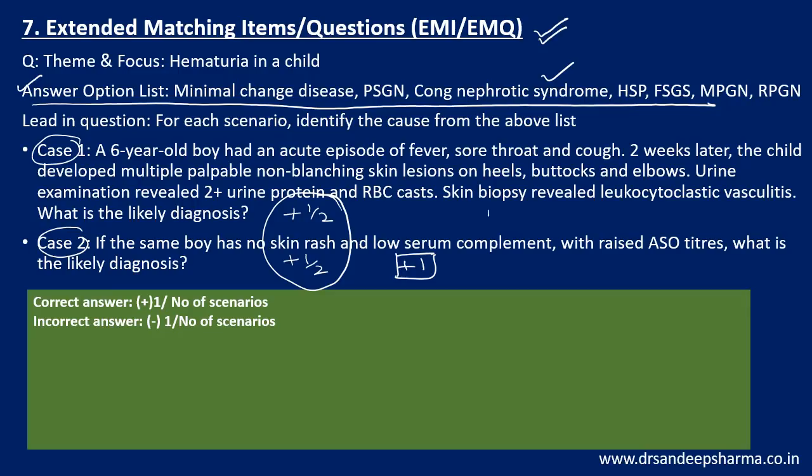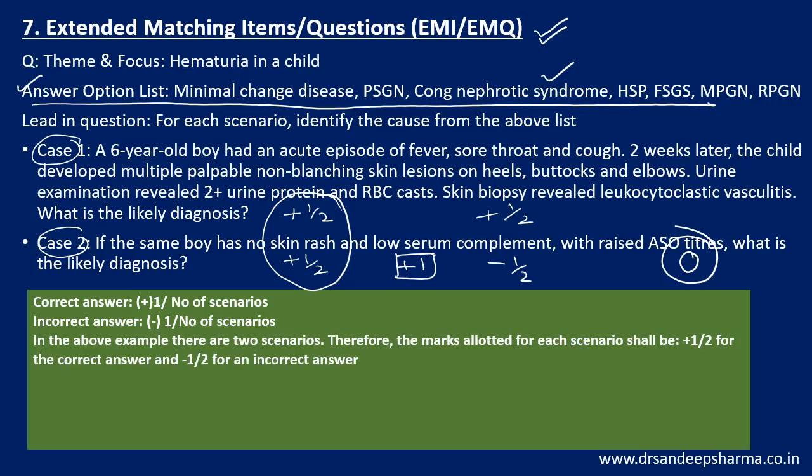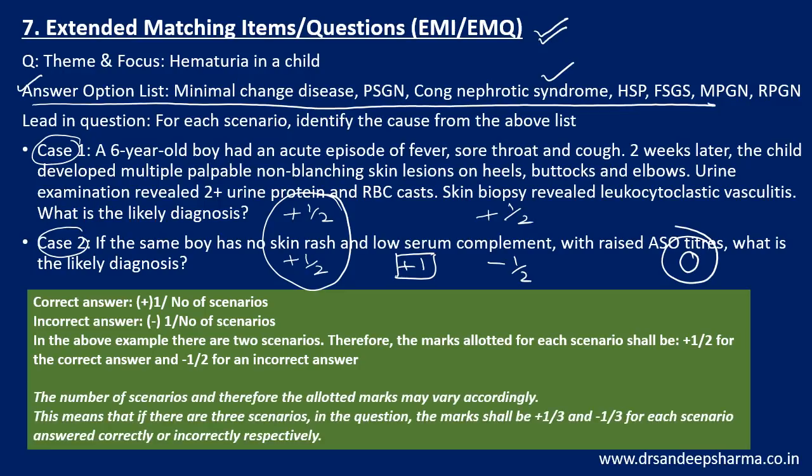However, if another candidate gets the first case right but the second wrong, that's plus 1/2 minus 1/2, giving a score of 0 — the same as leaving it blank. So it depends on the number of scenarios. If there are three scenarios, the marks become plus 1/3 and minus 1/3. Extended matching is time-consuming, but the positive and negative markings are not that large. Be smart — don't leave them for the last 10 minutes when you'll panic. Build up speed first, get some questions done, then come to these. There are no fixed rules; you can always adapt in the paper.